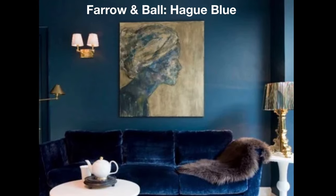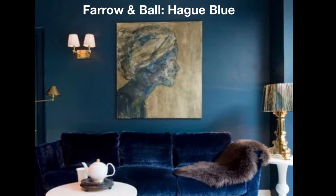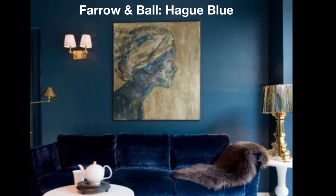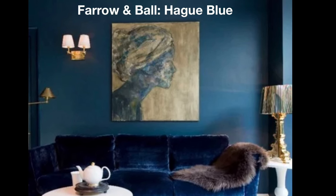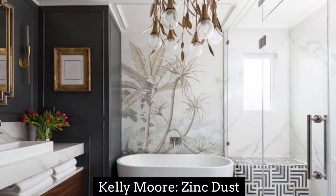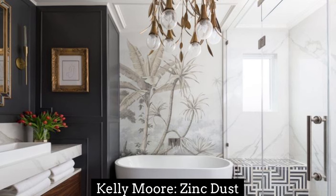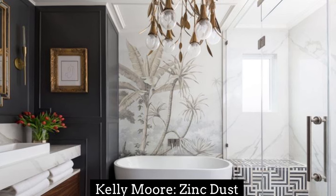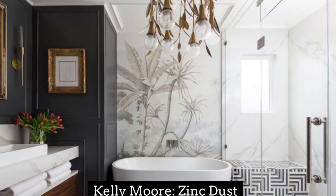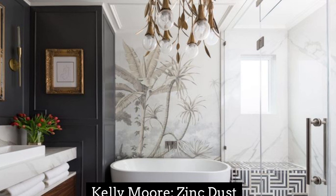If you're going for a dramatic look, Farrow and Ball's Hague Blue is for you. It's a dynamic color looking equally vibrant or subdued based on the lighting of the space and the accompanying furnishings. This show-stopping bathroom has Kelly Moore's Zinc Dust on the walls. This dark and moody gray was chosen as a wonderful backdrop for the patterns in the wallpaper and the floor, helping to create a luxurious feeling in the bathroom.